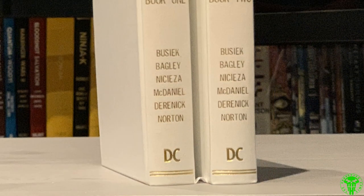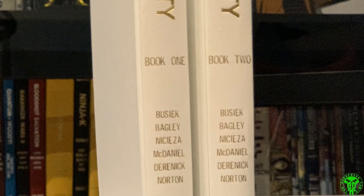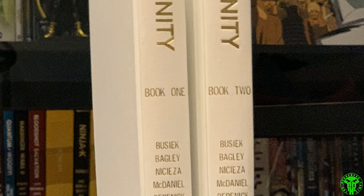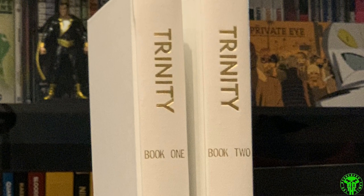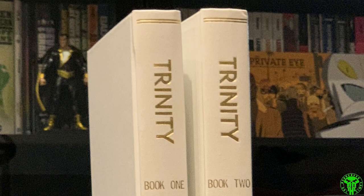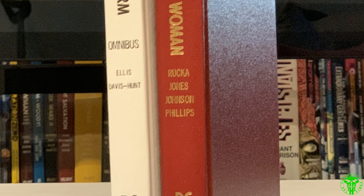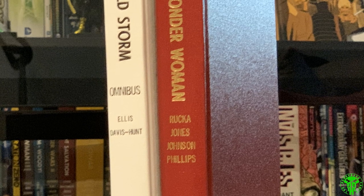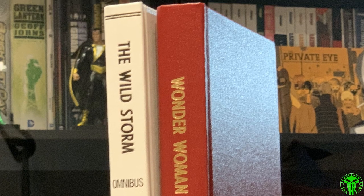Next up, Trinity — another weekly series, two books. I talked about this in my recent custom bind haul video so I won't get into it too much. Really nice books. All of these are bound by Lehman Bookbinding, as I've said in the past. The Wildstorm and Wonder Woman — Greg Rucka's Wonder Woman run and The Wildstorm by Warren Ellis. Need to get dust jackets printed for these — I've got them designed, just need to print them.